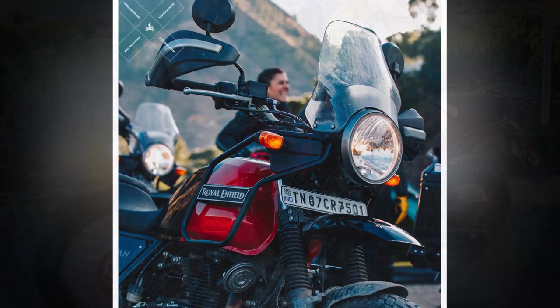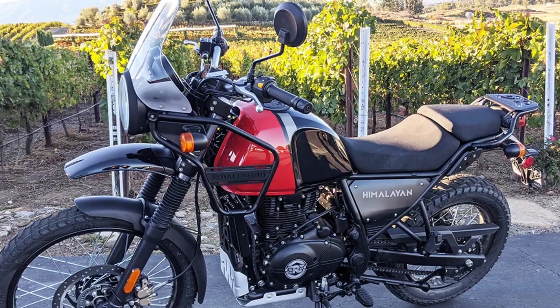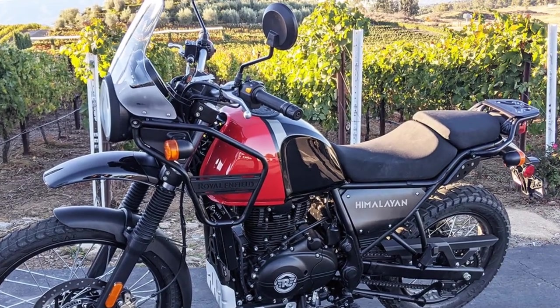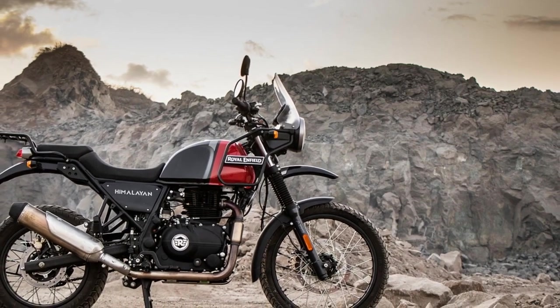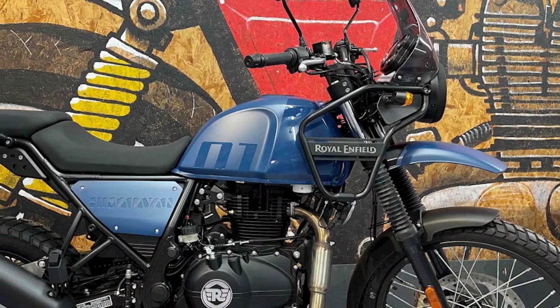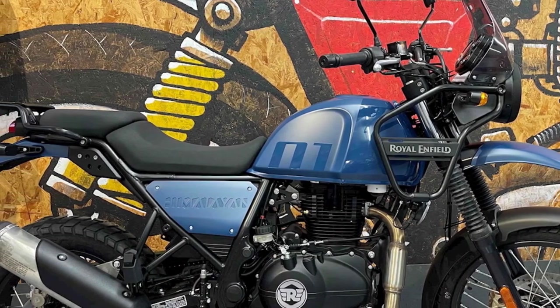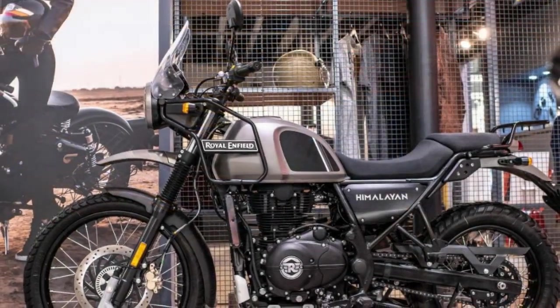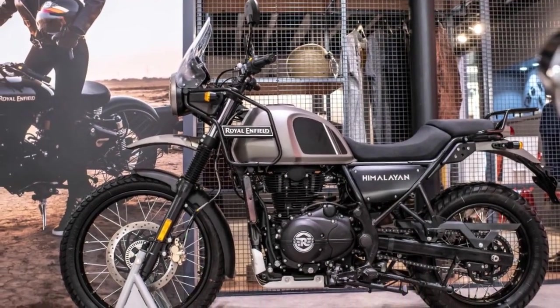The riding experience on the Royal Enfield Himalayan is a unique and memorable one, defined by a sense of adventure and exploration. 1. Adventure-ready spirit — from the moment you swing a leg over the Himalayan saddle, you can feel its adventurous spirit. The rugged design, high-set front fender, and long suspension travel all convey a sense of readiness for off-road journeys and exploration.